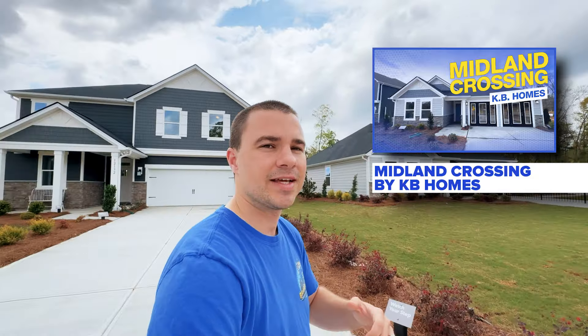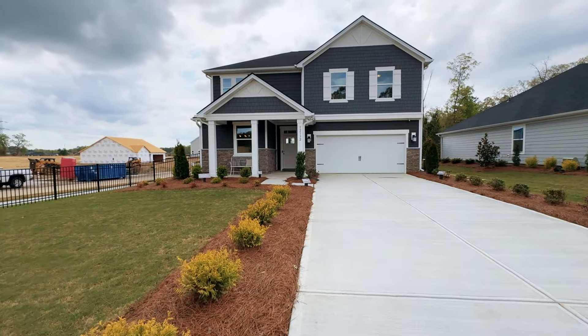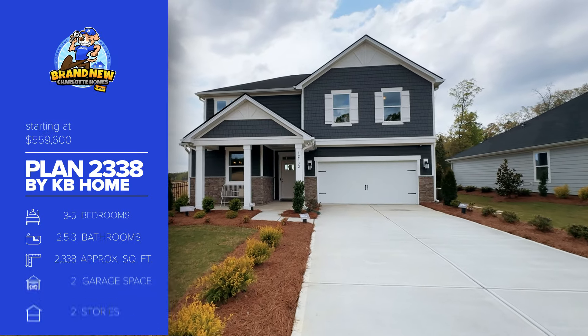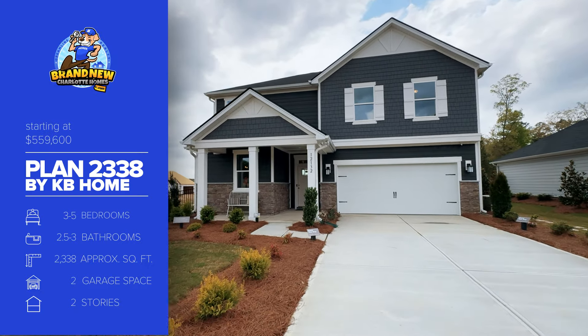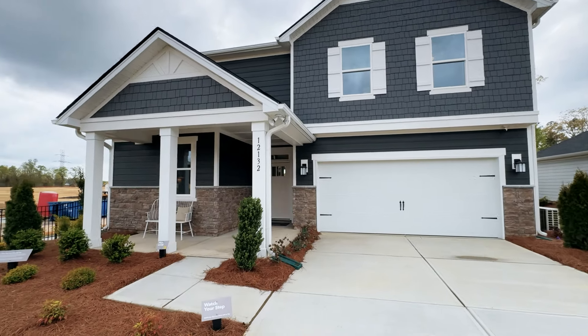If you haven't seen that video to get a full, well-rounded understanding of this community, be sure to go check that out — you can click that here. But I wanted to take you through this actual two-story model back behind me. They just finished it up not long ago, so let me take you through here and give you an idea of what it has to offer.